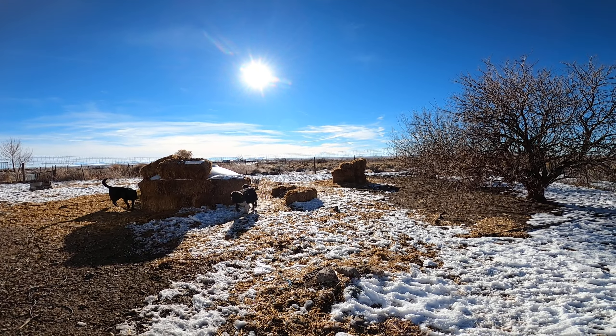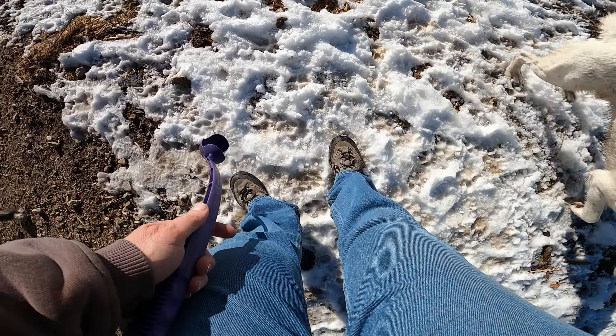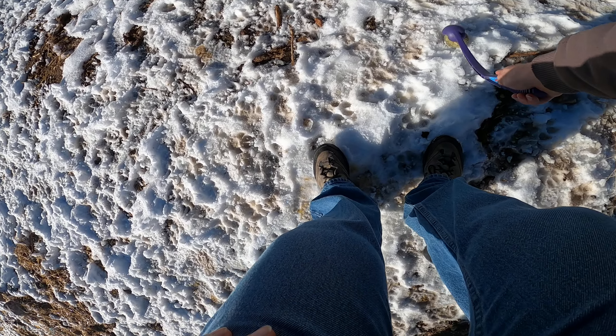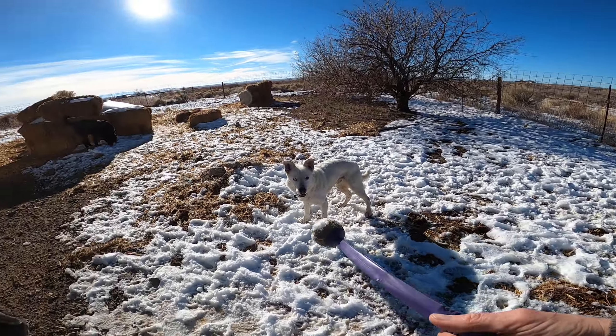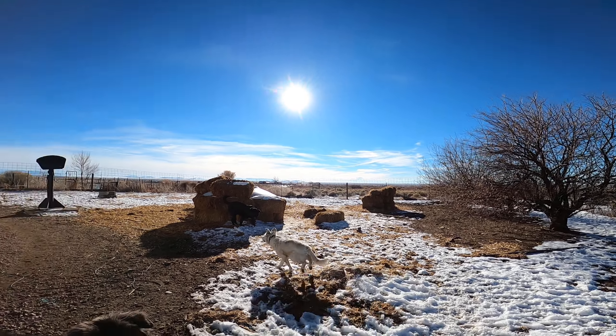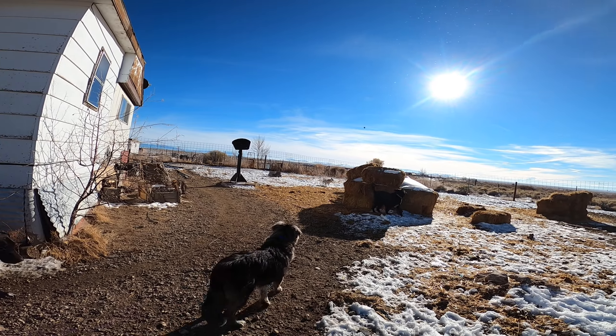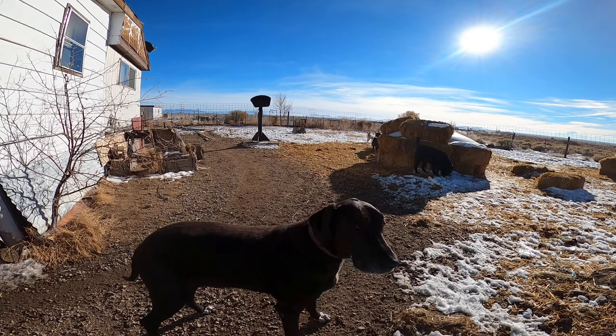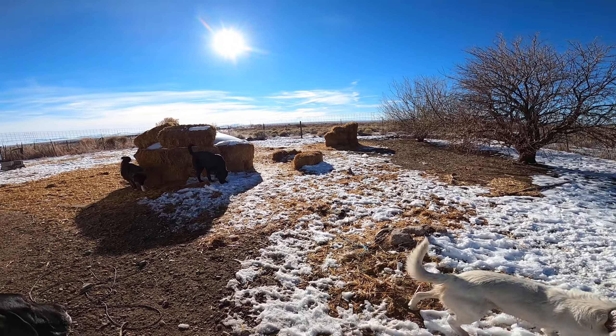Oofta is as deaf as could be, and so I talk to him just because I talk to all the dogs — and why would I not talk to him? We're working on hand signals and so he's learning how to sit. And he's learning how to stay. That is the hardest one — for him to stay is nearly impossible.